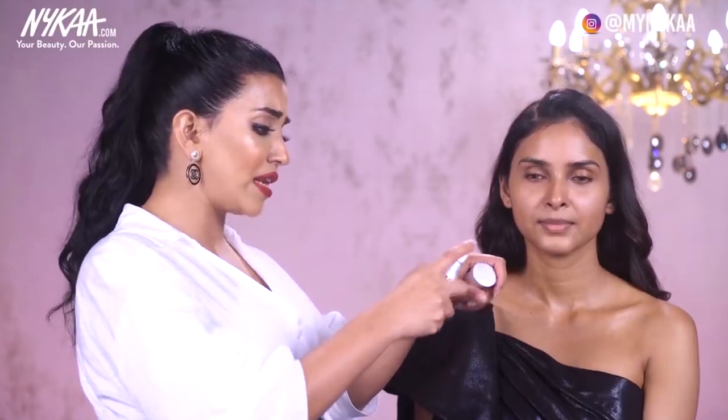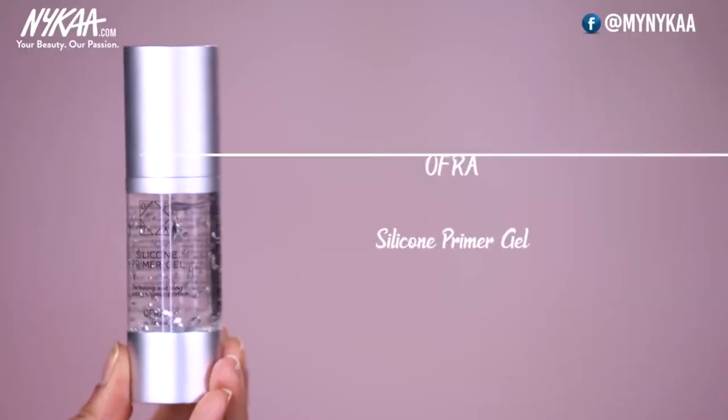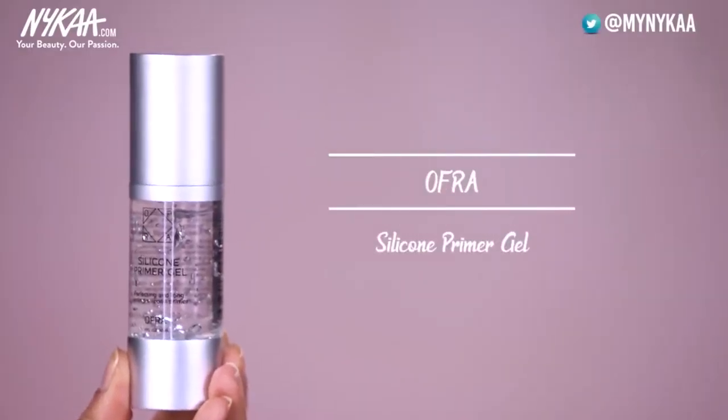Now I am going to use a primer, which is really important if you want your base to stay for a longer time — and of course for a bride it's a must. This one is a silicone primer gel from Okra and it's going to help her skin texture get really smooth.